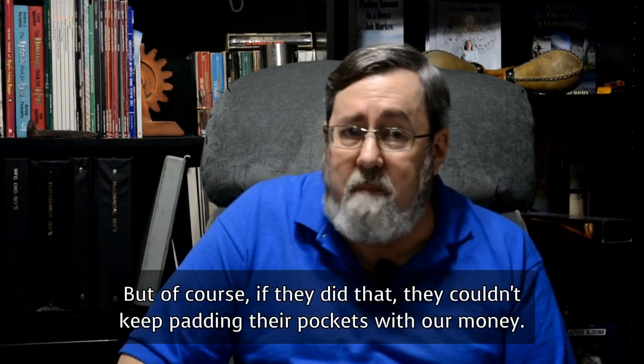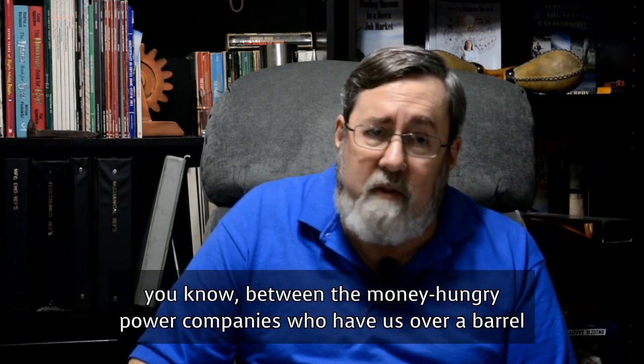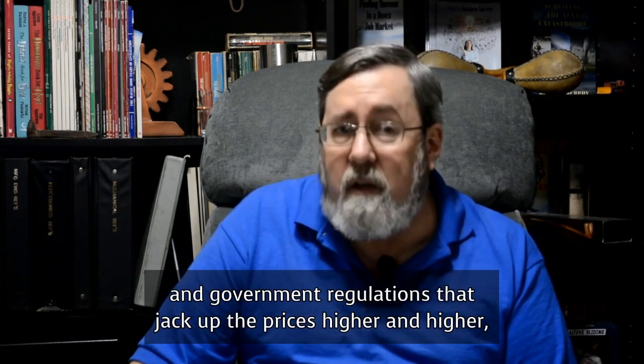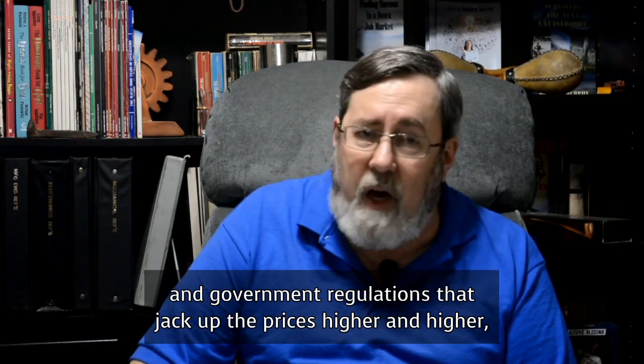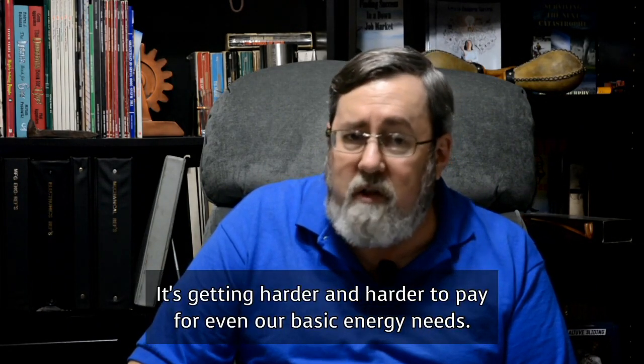But of course, if they did that, they couldn't keep padding their pockets with our money. Between the money-hungry power companies who have us over a barrel and government regulations that jack up the prices higher and higher, it's getting harder and harder to pay for even our basic energy needs.